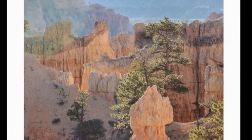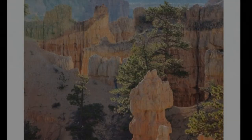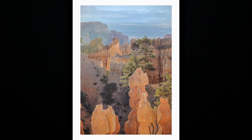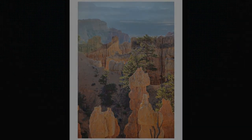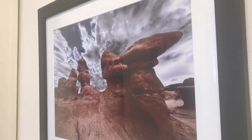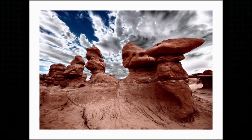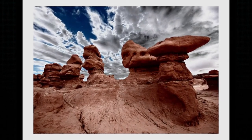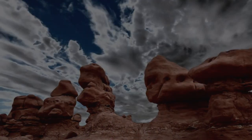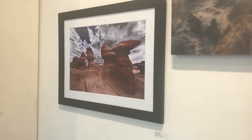Bryce Canyon is just an incredibly layered, magical place — just one layer of rock formations after another. Some of the lesser-known parks are some of my favorites as well. Goblin Valley is a state park in Utah, and the film Galaxy Quest was shot there. If you've ever seen Galaxy Quest, it's a really funny little movie.